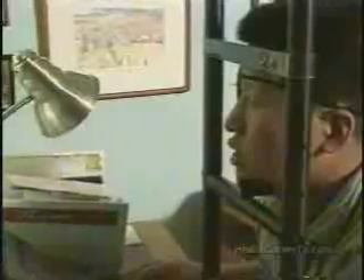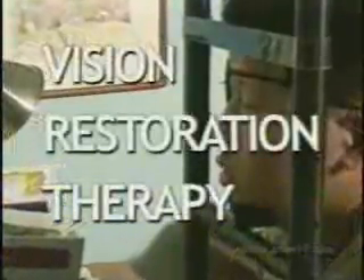Twice a day, Bart Goldstein sits at his computer. And while you might think he's playing a video game or doing his homework — "I have to focus on this central point" — Bart is actually working with breakthrough technology most people have never even heard of. The treatment is called vision restoration therapy, or VRT.